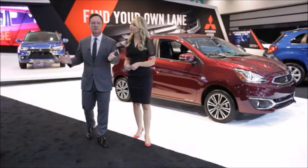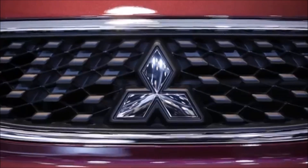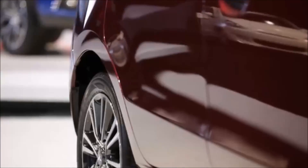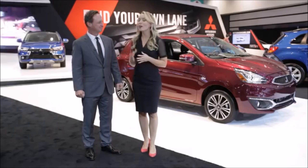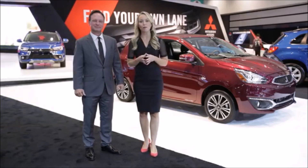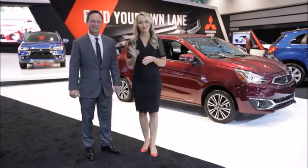So there you have it — the new 2017 Mirage, one of the most fuel-efficient, non-hybrid gas vehicles in America. New exterior styling, better performance and handling, and 15-inch available alloy wheels. The new 2017 Mitsubishi Mirage will be for sale in dealerships in the spring of 2016. Have a great day, and thanks for listening.